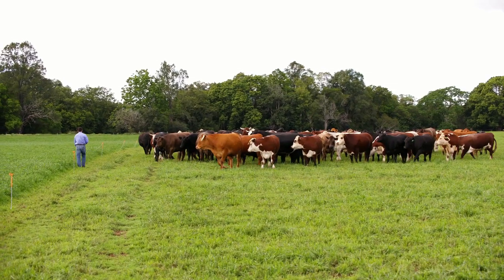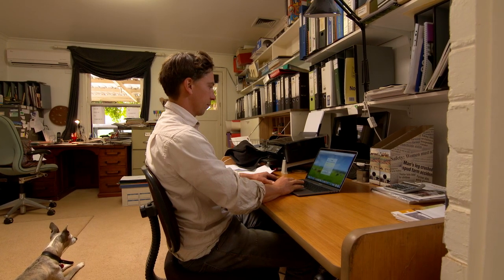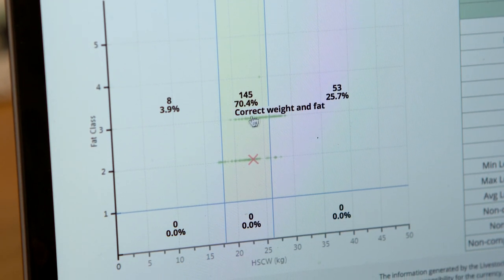It aims to increase compliance of carcasses against market specifications. Wing and Beef Exports at NH Foods has been proud to partner with MLA on the Livestock Data Link project. It's allowed our producers to gain more feedback on their cattle, give them a greater understanding of why their cattle haven't hit market specifications and give them solutions to those problems.